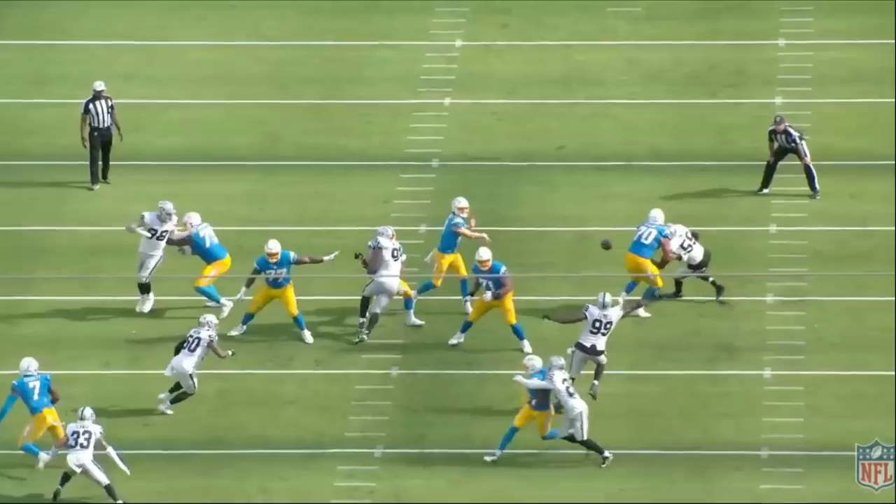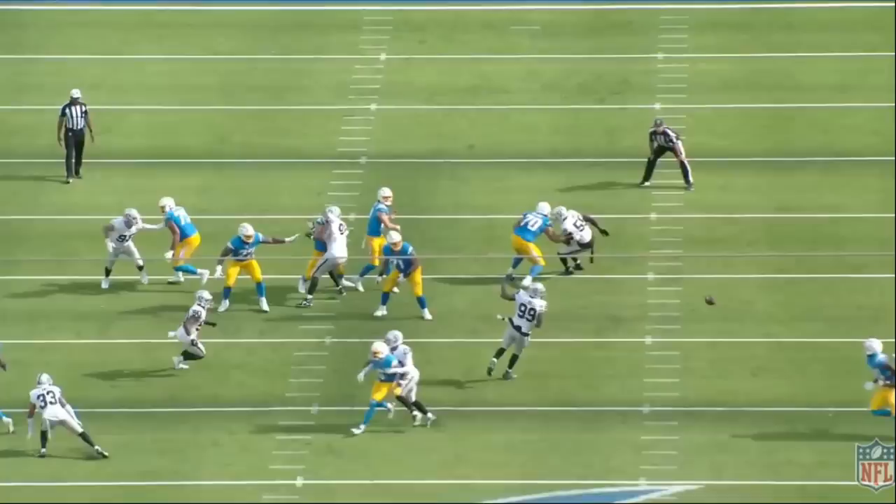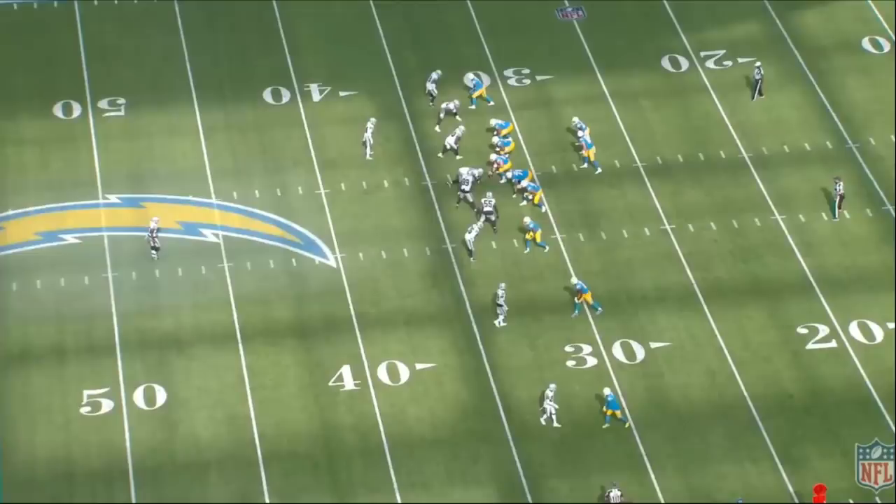Now imagine if this football was thrown in front of Mike Williams. Imagine if Cleland Farrell was not there. Imagine if the football was somewhere out here where all Mike Williams had to do was extend his arms — the football may have been out of the reach of Nate Hobbs. That's a really nice design by Patrick Graham.